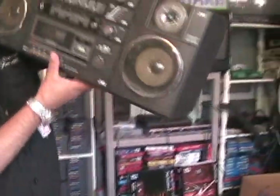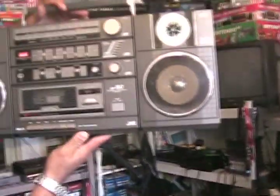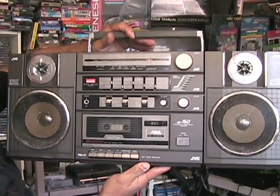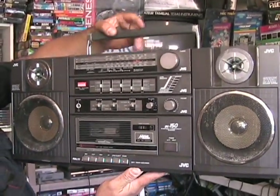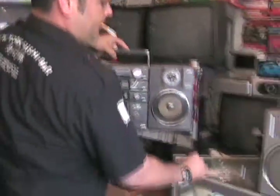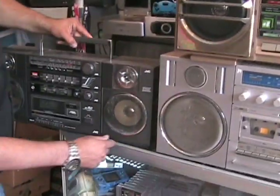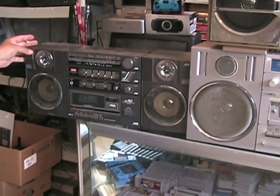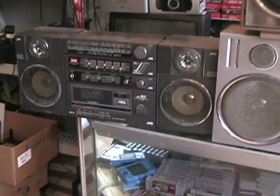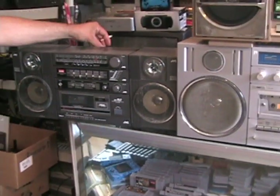A JVC single deck ghetto blaster, circa mid 80s. It's a two-way speaker and it's all original. All these ghetto blasters have their battery covers and antennas intact, as you see.